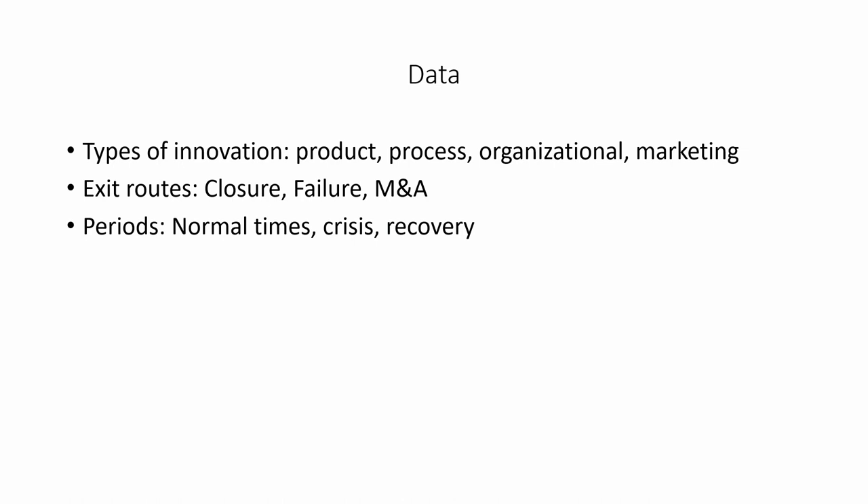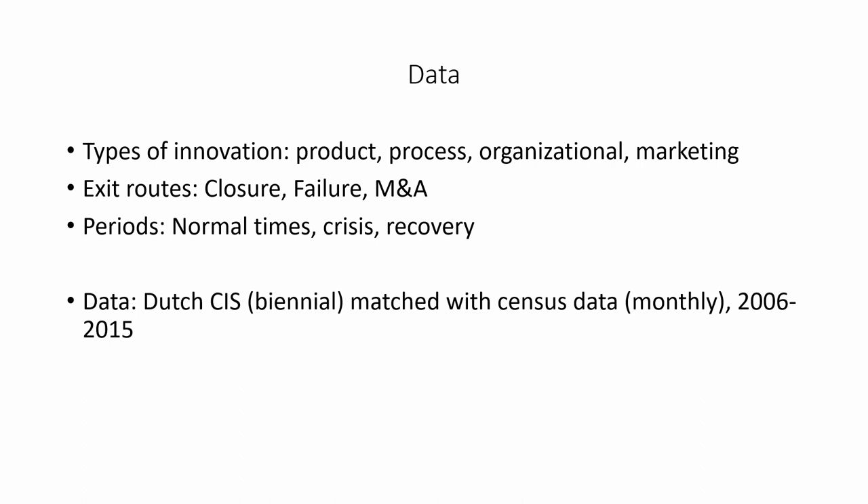We do not make hypotheses for each of these possible cases — 4 times 3 times 3 equals 36 possible cases — but in the paper we discuss how the innovation premium is likely to vary across exit routes and how these would be affected by the time periods. Our data come from the Dutch Community Innovation Surveys, which come out every two years, combined with census data on firm characteristics and survival.